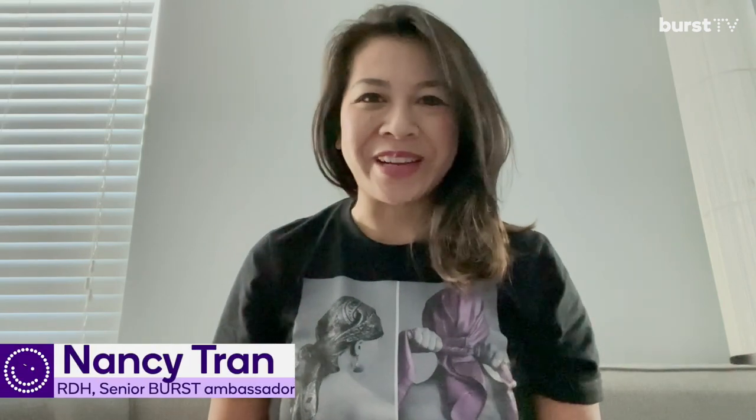Hey everyone, it's Nancy Tran, registered dental hygienist and Burt's senior ambassador. Today we're going to wrap up October's Dental Hygiene Month and Breast Cancer Awareness Month by discussing oral health complications in breast cancer patients and treatment guidelines on how to treat our patients when we see them in the dental office.